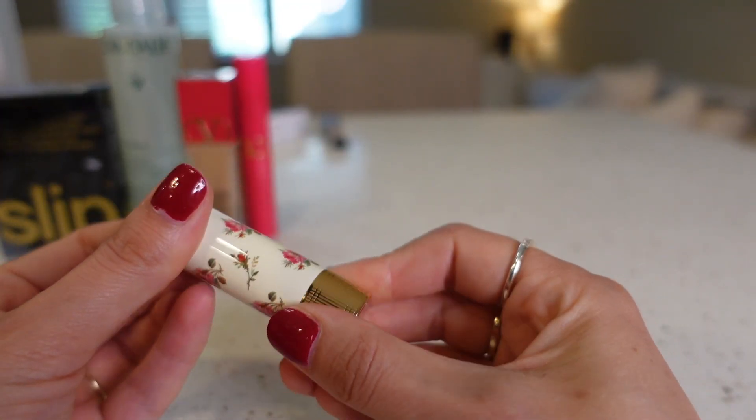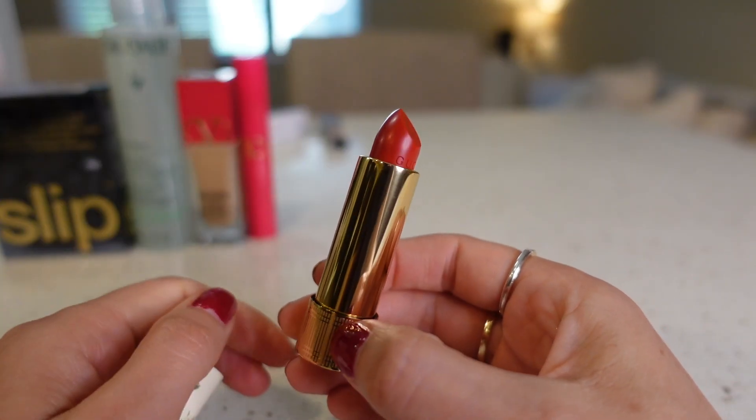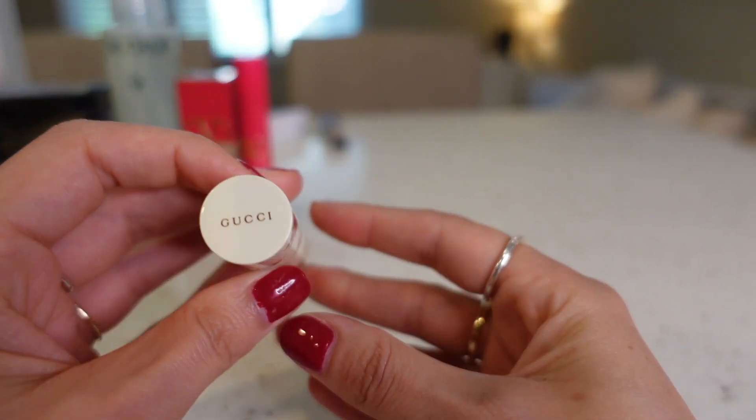I also got the Gucci lipstick — this one was just for fun. I love how it looks; it's got a floral pattern to it and it feels super heavy. It's called Red, so I just got Gucci Red. I thought it was matte, but it's actually a sheer red, which is perfect for summer. I have a bunch of matte high-intensity reds already, so I'm excited to try a sheer version.